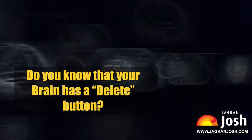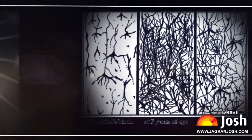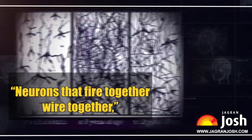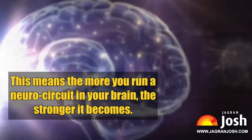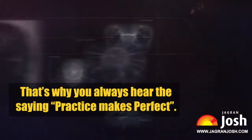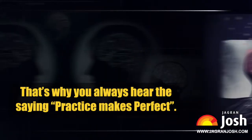Do you know that your brain has a delete button? There is a popular axiom in neuroscience: neurons that fire together, wire together. This means the more you run a neuro circuit in your brain, the stronger it becomes. That's why you always hear the saying, practice makes perfect.